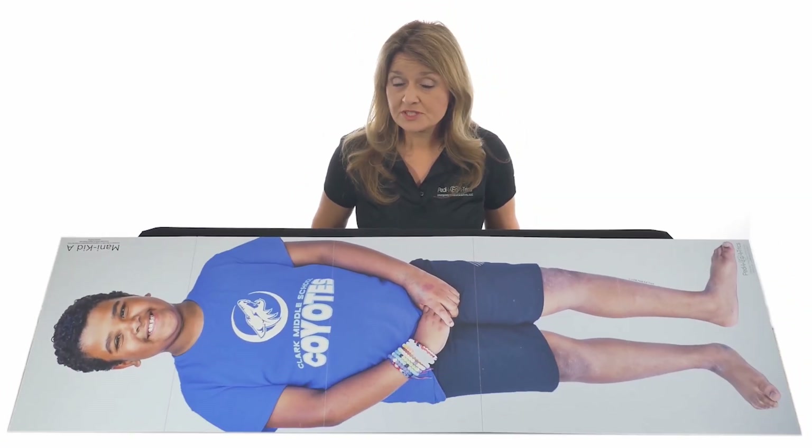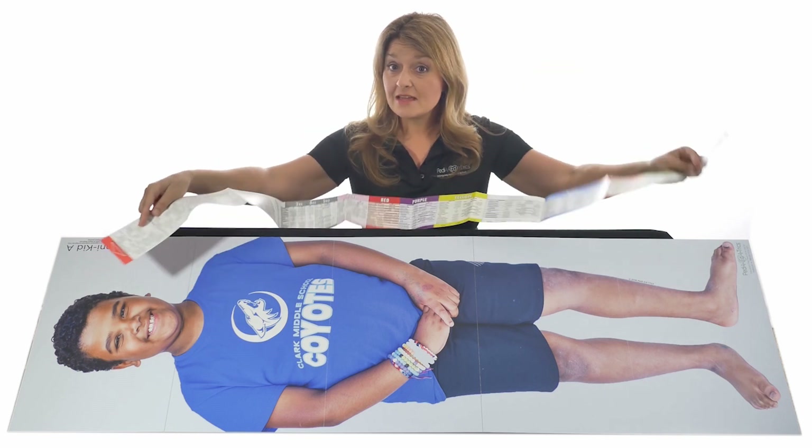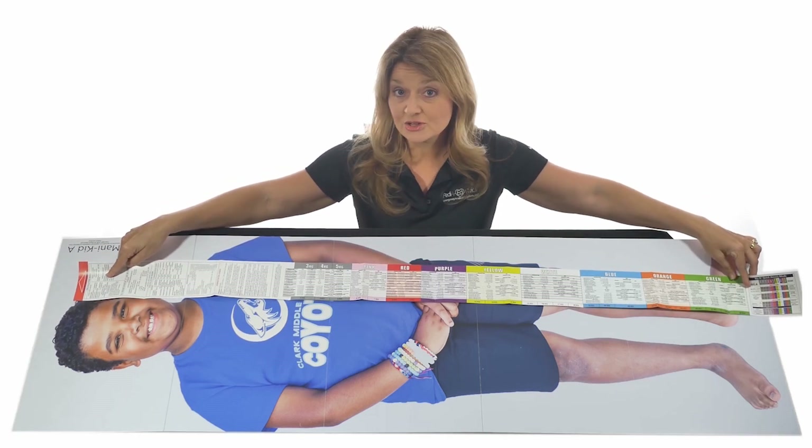Grab whatever your cheat sheet is — Broselow tape. Just remember, red has to go to the head and then you measure to the heel. You can see clearly this child falls into the green zone.